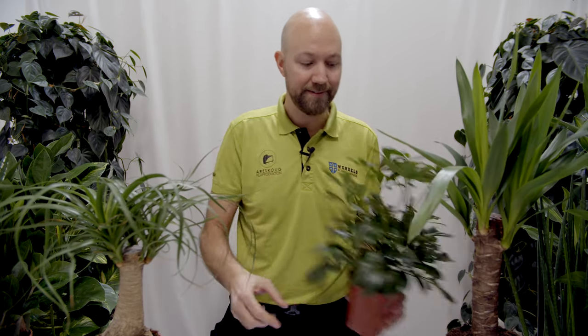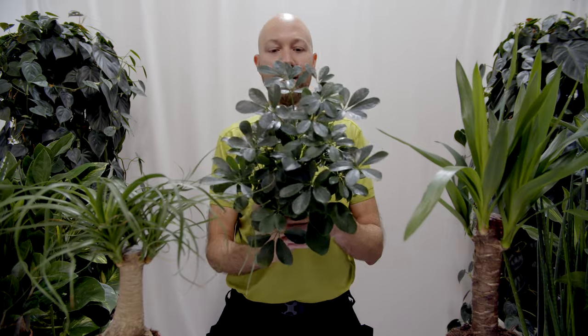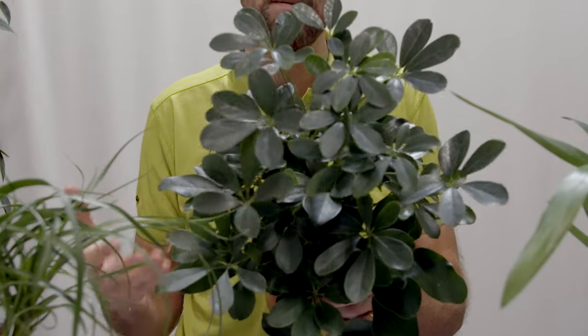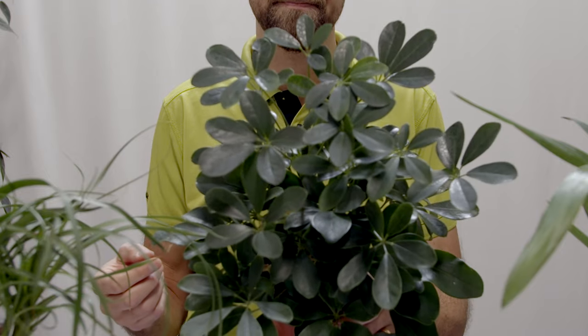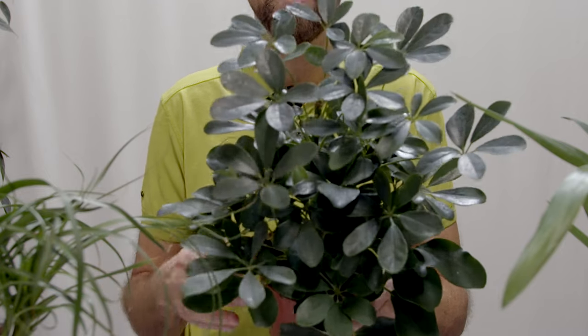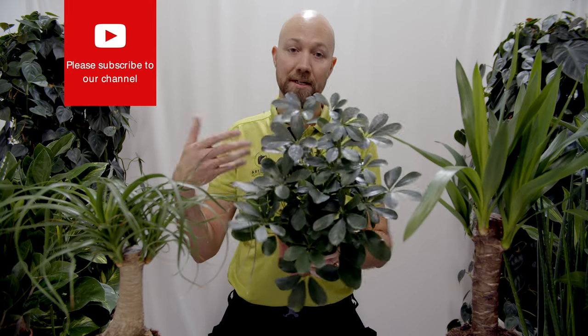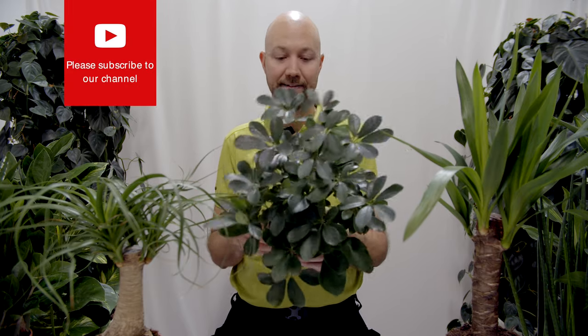The third one is the Schefflera arboricola, also known as the umbrella plant or dwarf Schefflera. Here in Sweden we call it paraplyarolia, so umbrella plant is the same in Swedish.